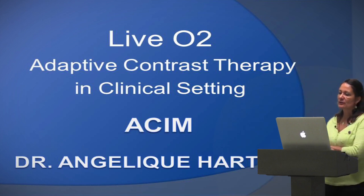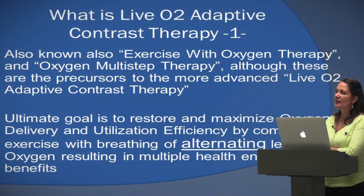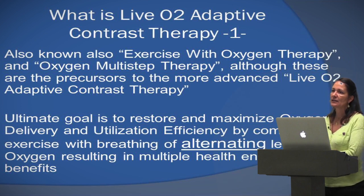What we're really trying to do is maximize oxygen delivery. The way we do it is we alternate the levels of oxygen — going from high to short bursts of low and then back to high — and that gives additional benefit, as you will understand a little later.